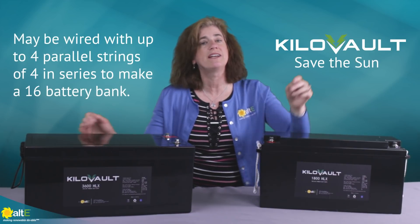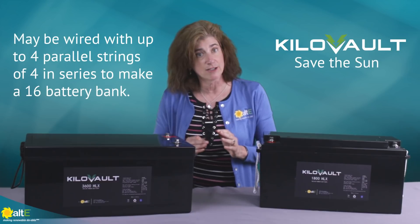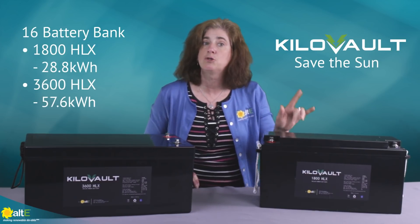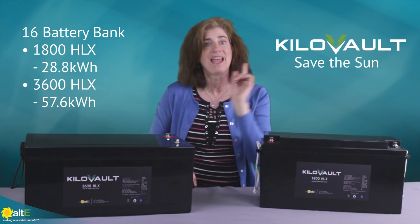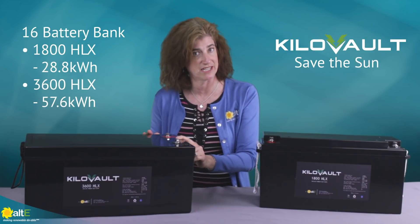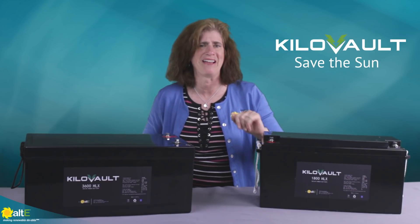Either of these batteries can be wired in strings up to 4 in series, with up to 4 parallel strings for a total of 16 batteries in the battery bank. That's a total of 28.8 kWh for the HLX1800 and 57.6 kWh for the HLX3600. You don't want to mix the two sizes in the same bank — keep like with like.